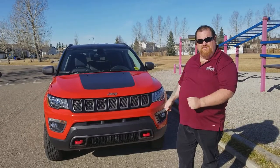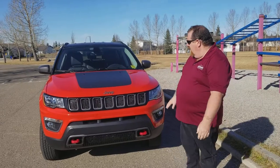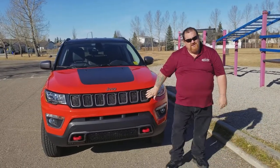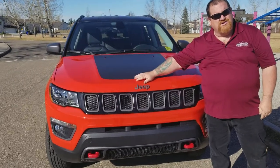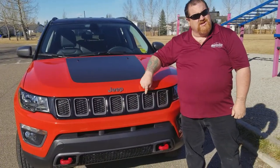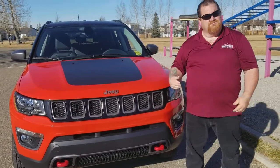All new Compass. New styling, new features, lots of features. Still has the standard seven slot grille that you'll see in every Jeep product. For those of you who don't know, this represents all the seven continents that the Jeep is sold at. Pretty cool.